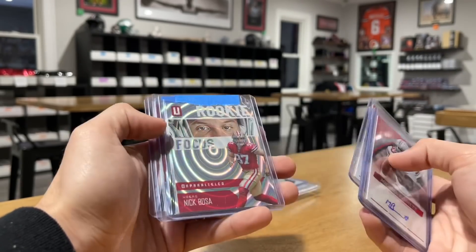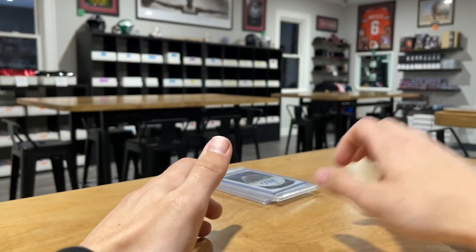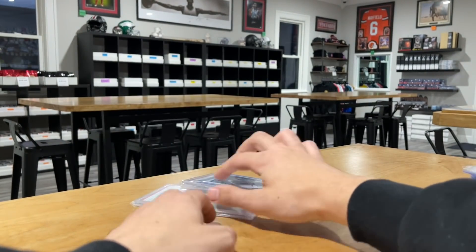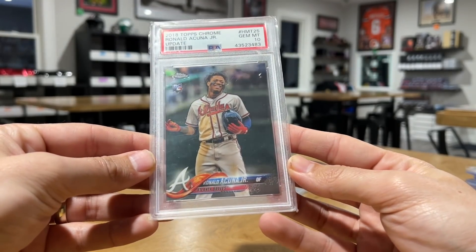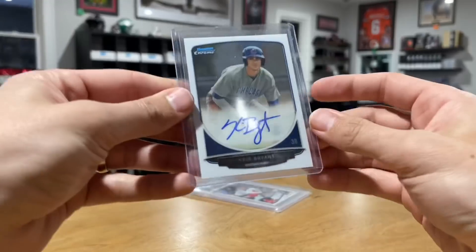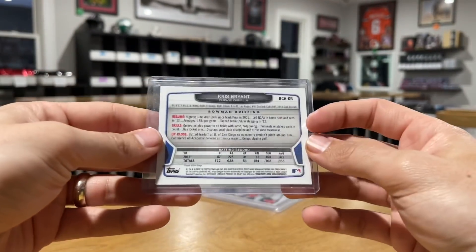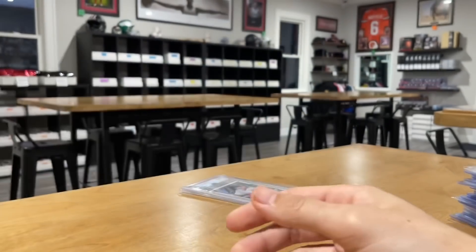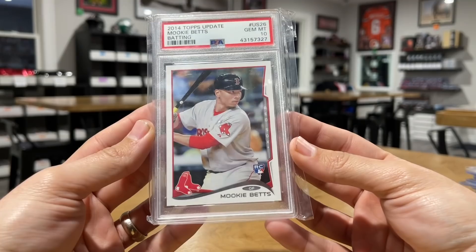Bosa, Bosa, a couple more Bosa. There's a Claypool, CD Lamb, Acura, TB12, Jordan Love, Nick Bosa auto out of 15, Michael Bennett, Hereman, Bosa, Bosa, and Bosa. Last but not least to close out these three cards — Acuna Topps Chrome Update PSA 10, a Chris Bryant Bowman Chrome 2013 short print Ricciato, and last but not least a Mookie Betts Topps Update PSA 10.